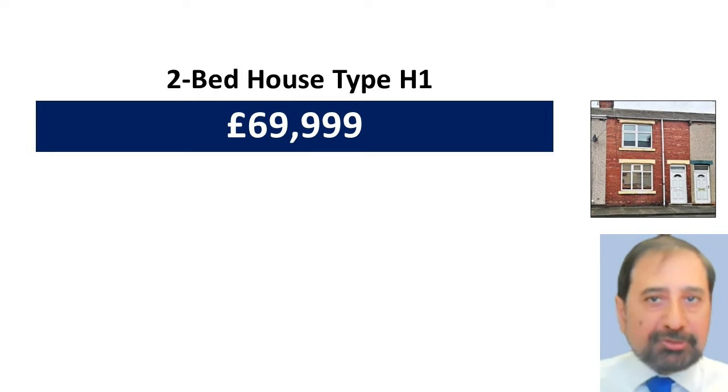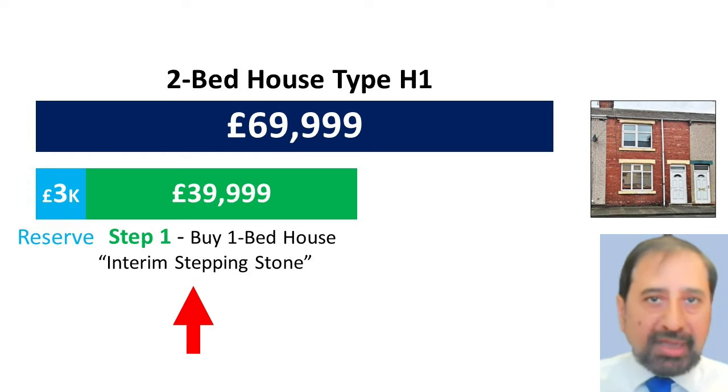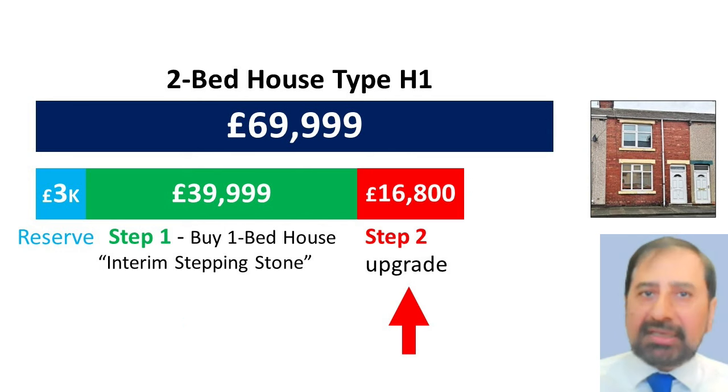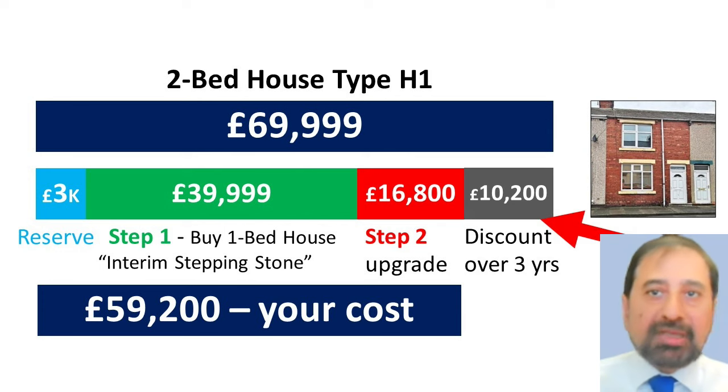For example, you can buy a two-bed H1 house that costs £69,999 by making a reservation — buying a small one-bed house for £39,999 in step one, and then upgrading this to the two-bed house by making the final payment of just £16,800 in three years in step two. Your property cost is just £59,200, because you build a £10,200 discount by owning the interim one-bed house for three years, which acts like a stepping stone to get your final property.